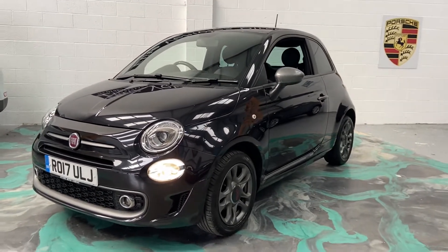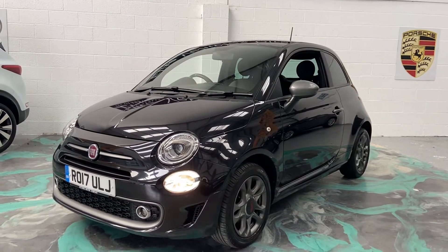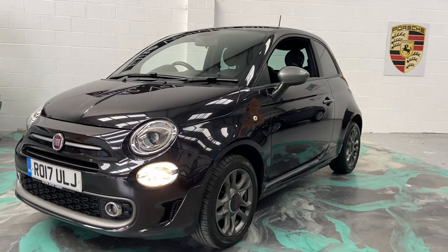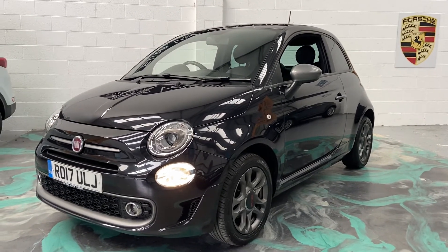Part exchange is also welcome. If you are looking for finance, jump on our website — there will be a 60-second decision with the best deal we can get you. This car will be ready in a few days time and you can drive it away within one hour. Any more questions, please give us a call and don't forget to check out our reviews on AutoTrader.